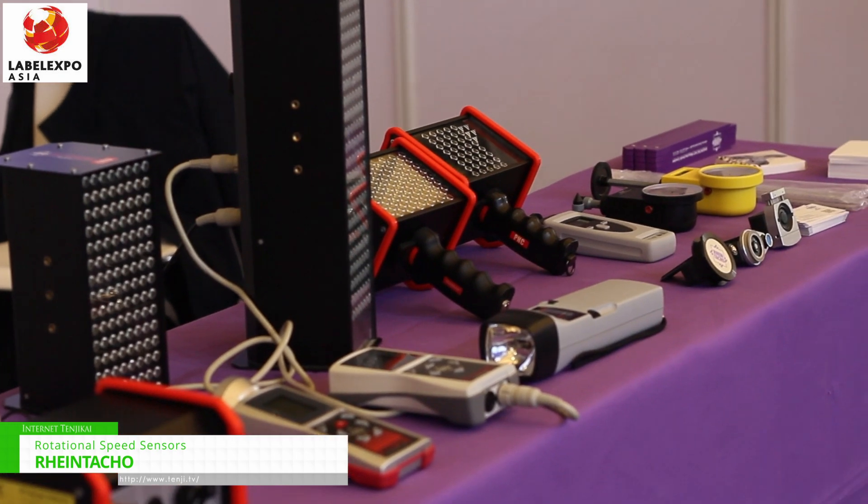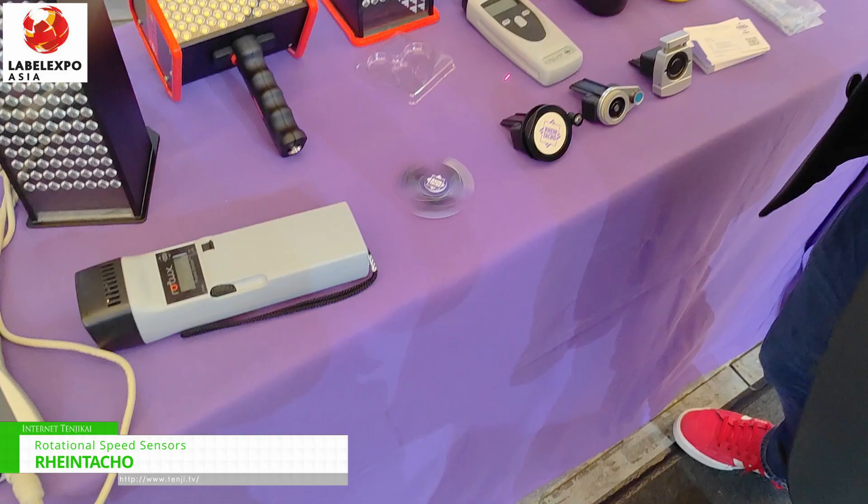So we are doing speed sensors, we are doing handheld tachometers, stroboscopes — put the laser.